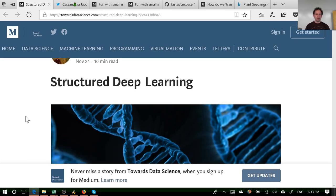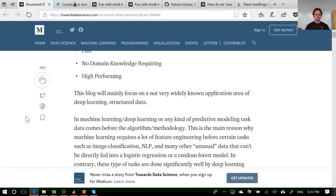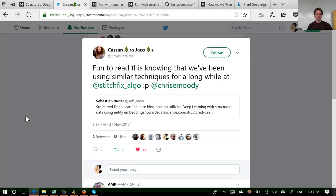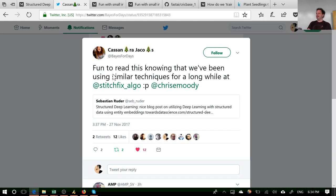Karim talked about structured deep learning and introduced the basic ideas we learned about last week, and it got picked up quite widely. One of the things I was pleased to see is that Sebastian Ruder — one of my favorite researchers, whom I mentioned last week — tweeted it, and then somebody from Stitch Fix said, 'Yeah, we've actually been doing that for ages.' I kind of knew this is happening in industry a lot, and now that Karim published his blog, Stitch Fix confirmed it.